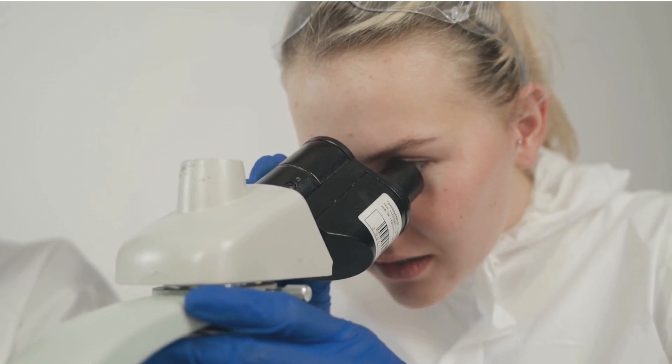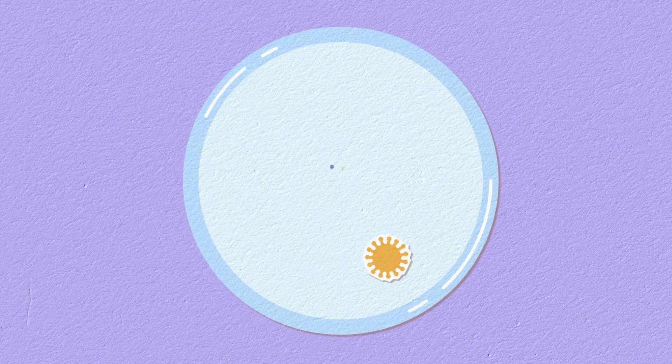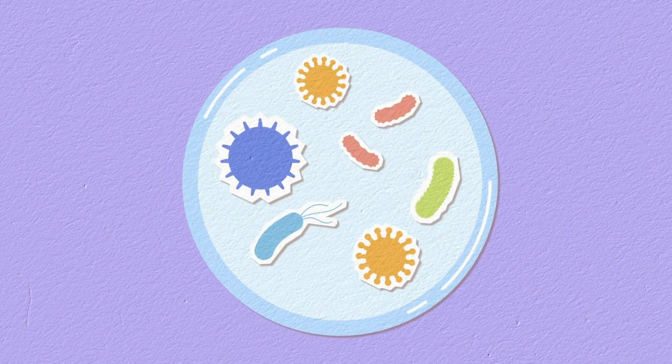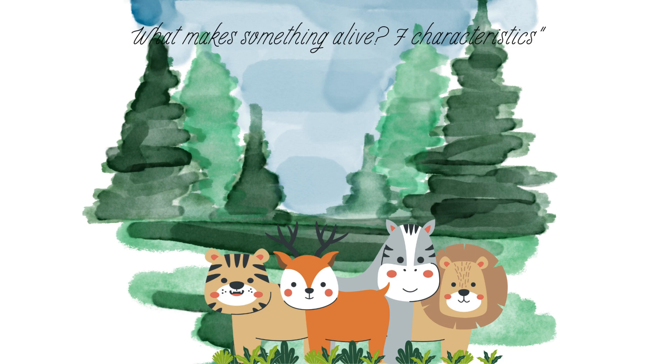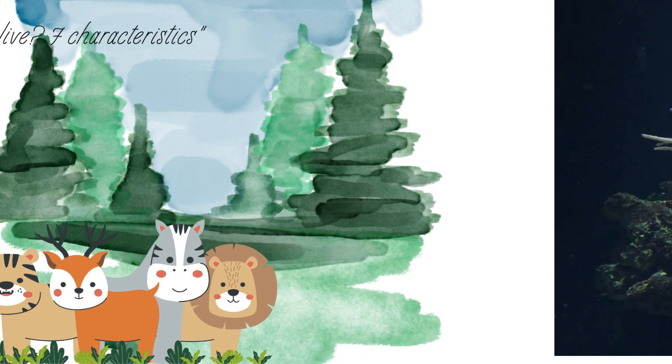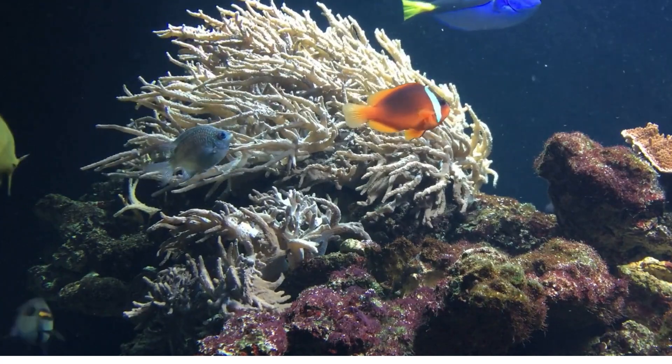Imagine a tiny speck floating in a drop of water. It moves, it eats, it even makes copies of itself. Is it alive? What makes something truly alive? Scientists have found seven specific characteristics. If something shows all of them, it's living. Let's explore them one by one.